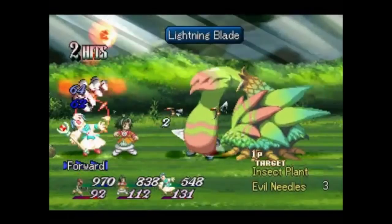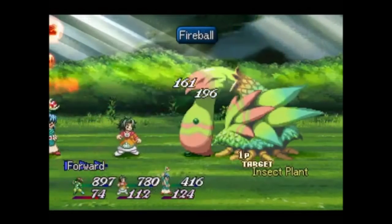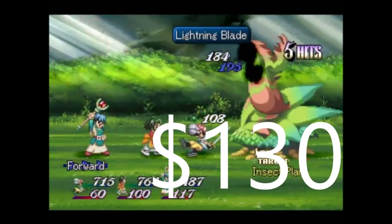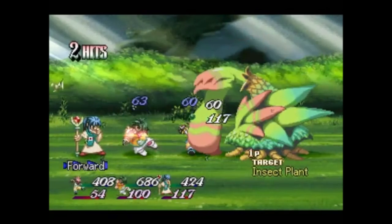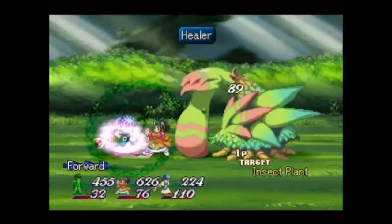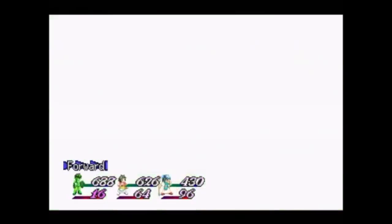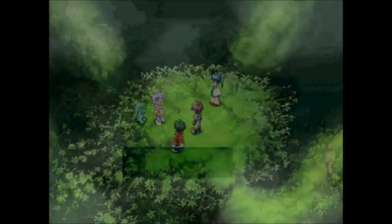But Tales of Destiny 2, that's an entirely different story. It's even rarer, it's very hard to find, and it goes for no less than $130 — around $135 nowadays. Tales of Destiny 2, also known as Tales of Eternia, there's a PSP version that came out afterwards, and that's very much cheaper. It's a better version, so I suggest getting that, because this one is between $130 and $150 — that's insane.